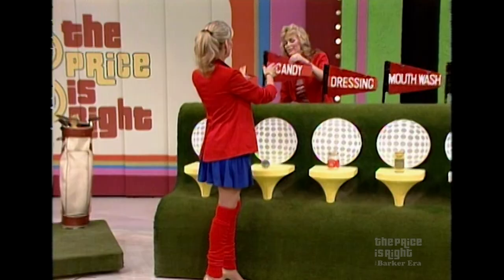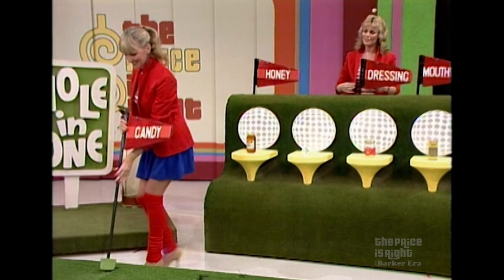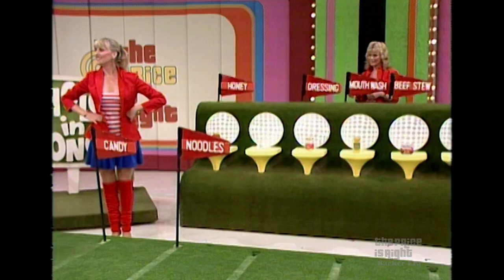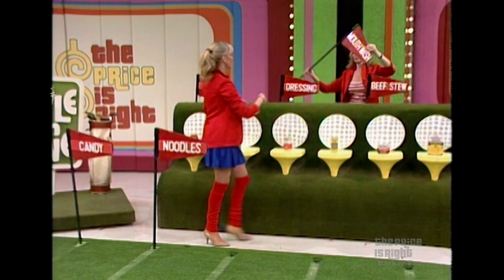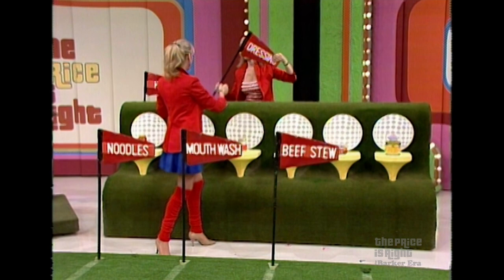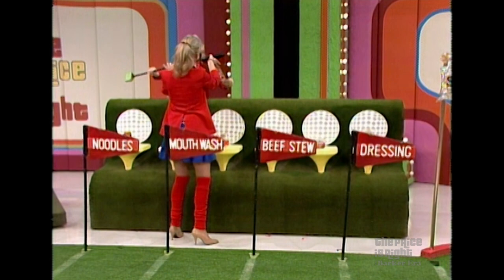And which one is the least expensive? The Peppermint Patty. Put that Peppermint Patty on line number one. And which one is the least expensive of the remaining products? The noodles. Noodles go on the next line. You have four left — which one costs the least? The Listerine. Okay, now what? The dressing. The Beef Stew. Beef Stew on the next line. You have the honey and the dressing left — which one costs less? The dressing. Put the dressing on the next line, the honey on the last line.